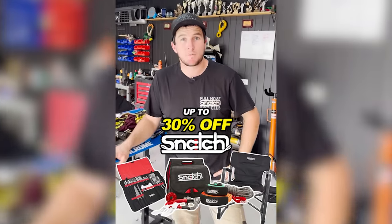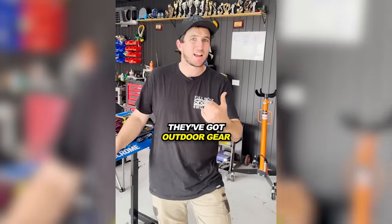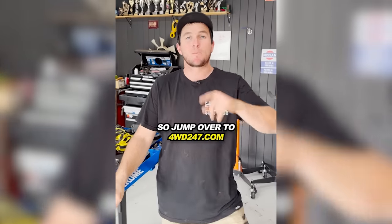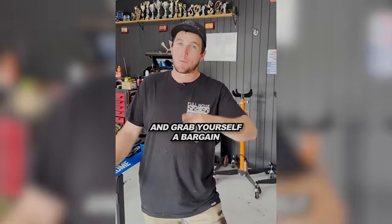Right now you can save up to 30% off selected Snatch Straps. They've got outdoor gear, clothing, and heaps of different things. It's the perfect way to prepare for your Easter adventure. Jump over to forwarddrive2057.com and grab yourself a bargain.